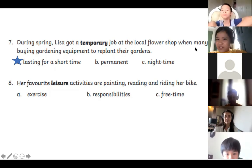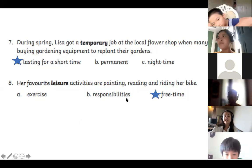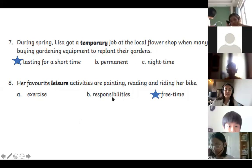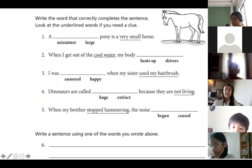Number eight: Her favorite leisure activity was painting, reading, and riding her bike. Hun, what do you think leisure means? — Free time. Good girl, well done! Leisure time is your free time — time outside of school, outside of homework, outside of any responsibilities. You paint, read, and ride your bike when you have spare time. Good job.